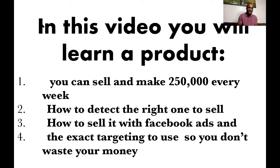You have to sell it with Facebook adverts because you don't want to get these products and just keep them at your house. You have to sell it with Facebook adverts — the exact targeting to use. People run the adverts and they are buying. This is why you need to stick to the end of this video. Keep your distractions aside unless the distraction is making you money.